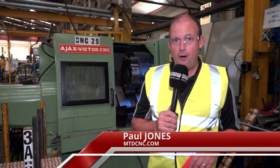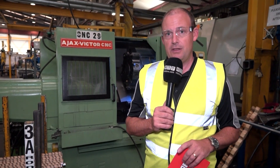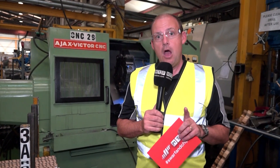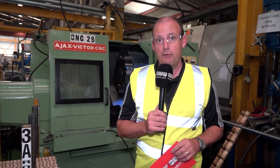MTD CNC have travelled to Southern Ireland today. We're at Burnside Autosil. The story here is about Victor CNC and Victor lathes. This machine here, would you believe, is 28 years old. It's their oldest machine that they have here in this plant, and it's actually still manufacturing on a daily basis to tight tolerances. I'm going to go and speak with Pat Burn, who's the managing director. This is obviously their oldest machine, but recently they've bought a lot more from Victor CNC.